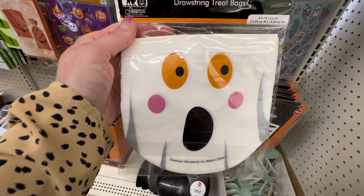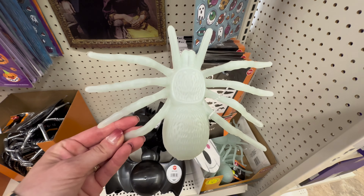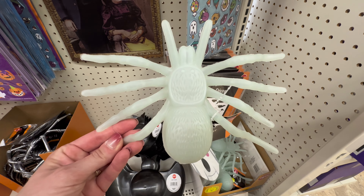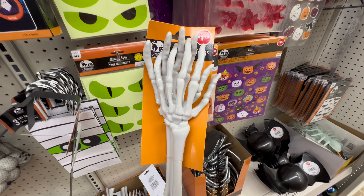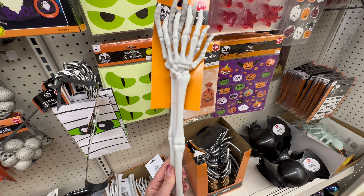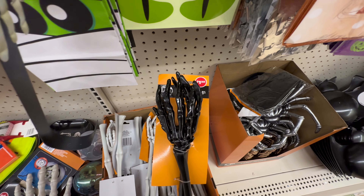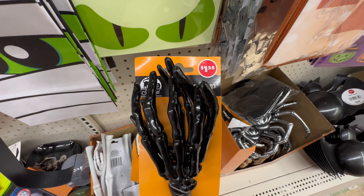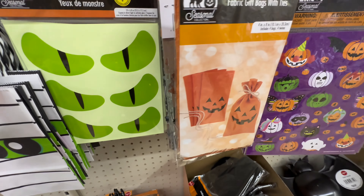Over here they had treat bags — so fun and cute. They also had a large glow-in-the-dark spider for a dollar twenty-five. Now my must-have item from this trip: if you're having a party, they have skeleton hand tongs — actual serving tongs in the shape of skeleton hands — available in white and black for a dollar twenty-five. These would be so fun, and this is definitely my must-have from this trip.